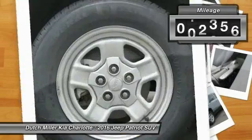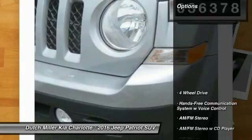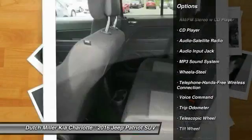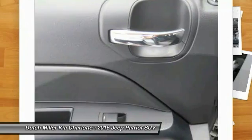This vehicle has less than 40,000 miles. Here are some of this vehicle's great options: traction control, anti-lock braking system, four-wheel drive, Bluetooth wireless data link for hands-free phone, power steering, cruise control, and auto-dimming rearview mirror.